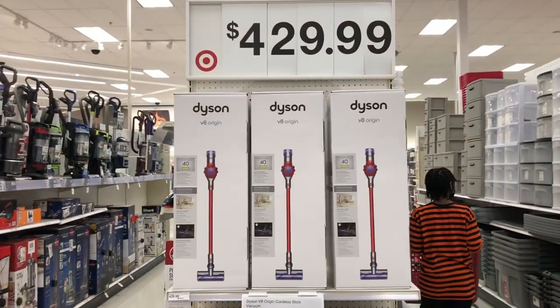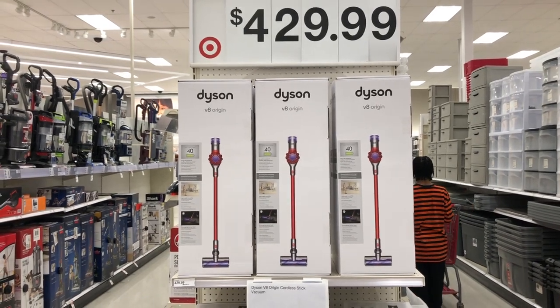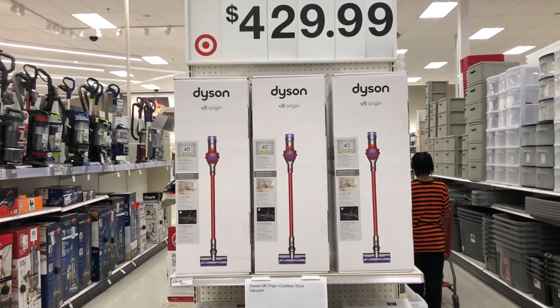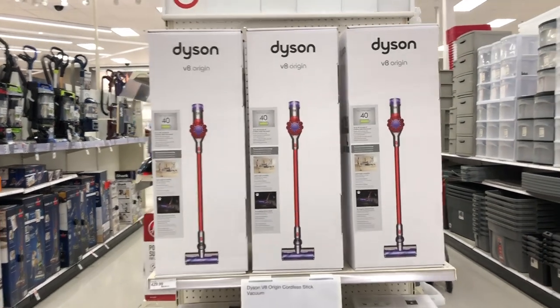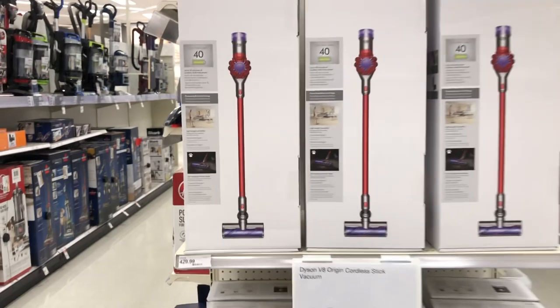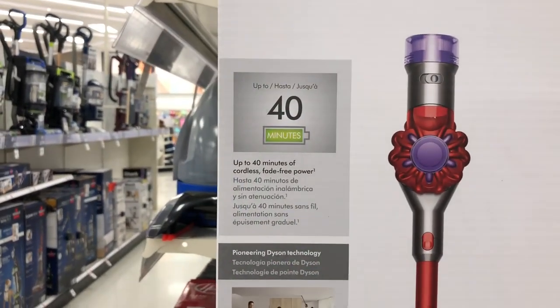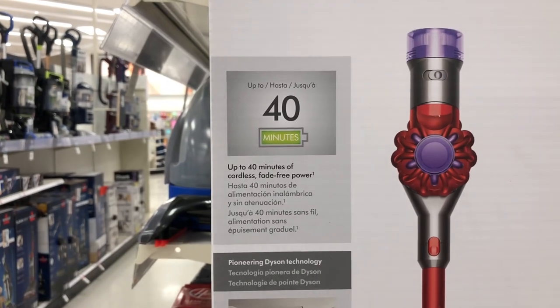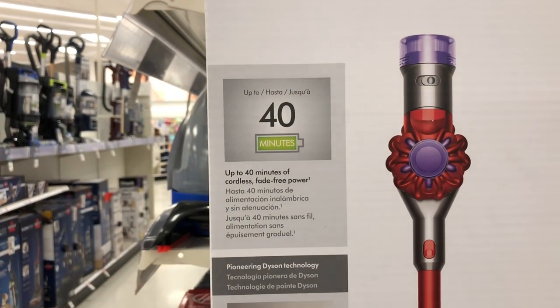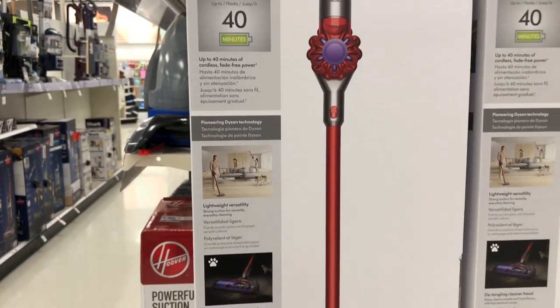This doesn't look like a sale price, but they have a Dyson vacuum for $429.99 — that's probably one of the cheapest prices I've seen for a Dyson vacuum cleaner. It offers up to 40 minutes of cordless, fade-free power.